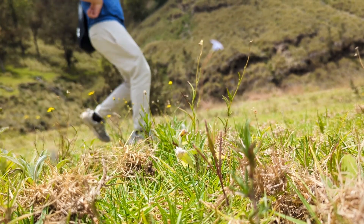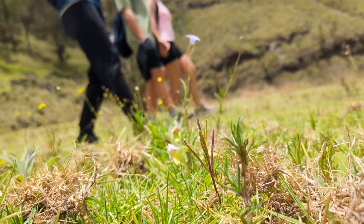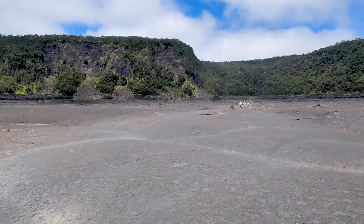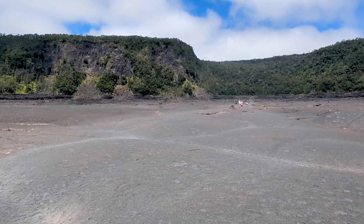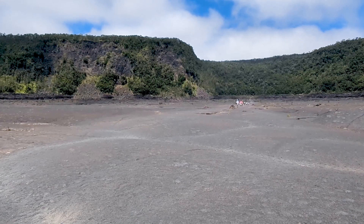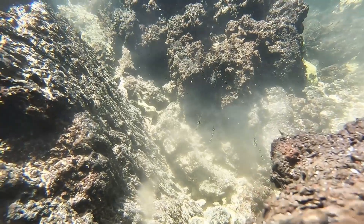Most cinder cone volcanoes lay dormant and will lie dormant for a few decades. These volcanoes cause the island to grow bigger by lava, volcanic bombs, and ash spreading across the island.